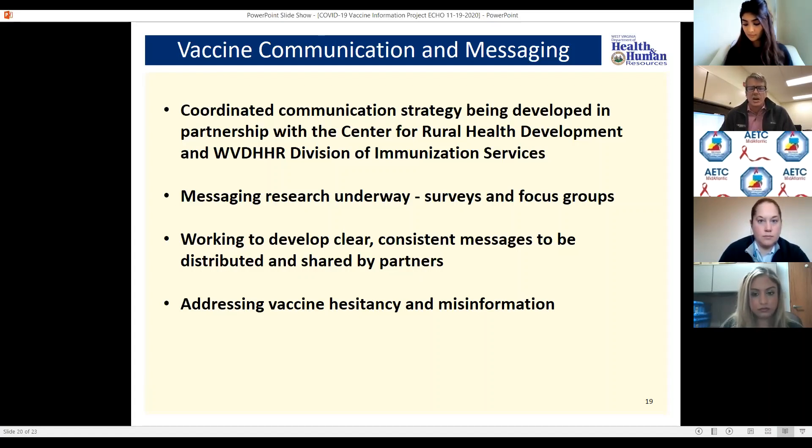Surveys have been initiated statewide, as well as some qualitative research involving focus groups to understand people's concerns and fears about the vaccine and how we can effectively address them. The goal is to develop clear, consistent messages that can be shared throughout the state by various partners to address vaccine hesitancy and misinformation, which is widespread.